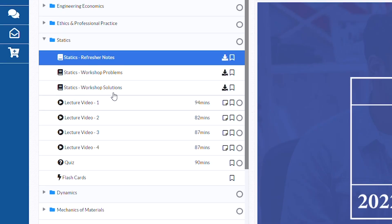In terms of what's under these folders, you can think of each as a study unit for that particular topic. Each unit generally consists of five core components: refresher notes, workshop problems and solutions, lecture videos, quizzes, and flashcards. I won't break down each of these five tools in detail since this is just a higher level review video, but just know that this course structure is very effective.